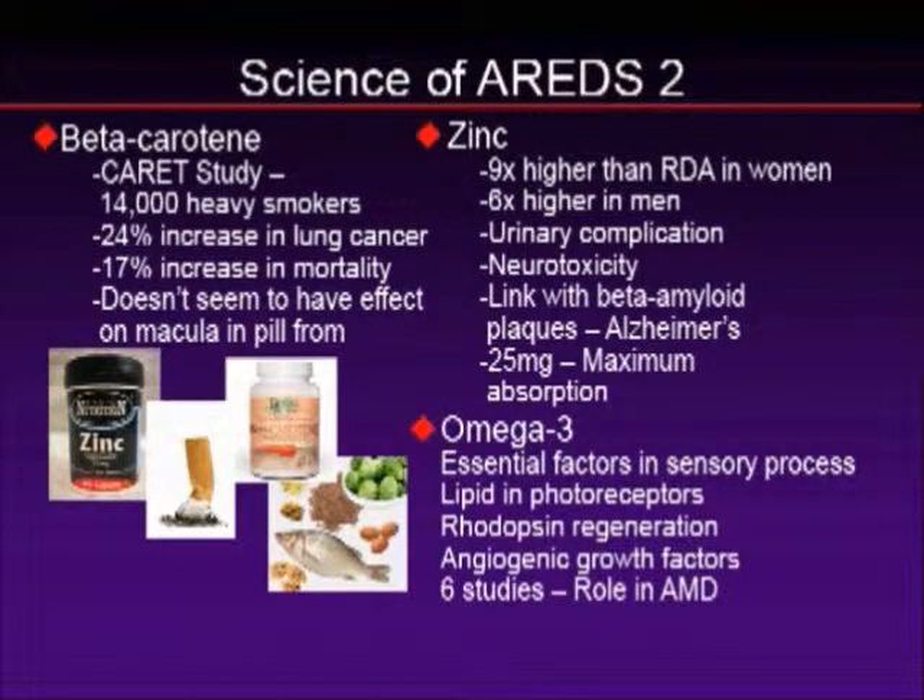The last thing is omega-3. Since the original AREDS trial, we've learned that if there's one panacea in ocular nutrition or nutritional supplements in general, it is omega-3. Omega-3s have a role in just about every part of ocular visual transduction — they work in the lipids, help the pigments, help the transduction, and have anti-angiogenic properties. In about six or seven studies, we have already shown a reduction in the progression and severity of macular degeneration. Omega-3 is so important.